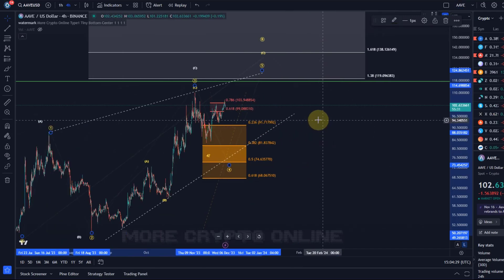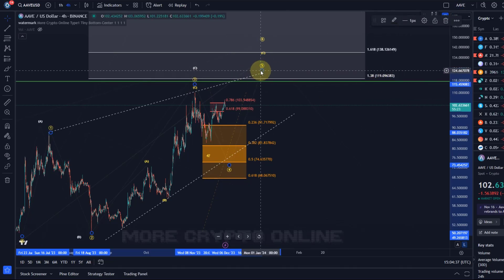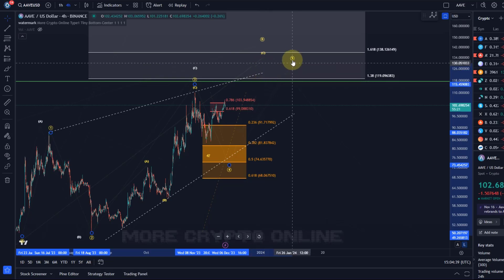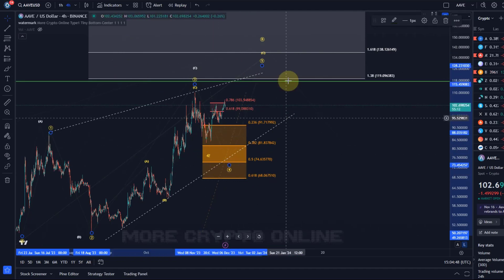$120 is a Fibonacci extension that is a highly reliable target either for the fifth wave, or we could even discuss and debate if the third wave is still running. Either way, in the third wave that's an ideal target, and for the fifth wave it's acceptable — but also the 1.618 extension seems to be a reliable one for the fifth wave at $138. Bottom line is, as long as the $68 level is holding, another high is expected, either an extension in the third wave or a fifth wave.